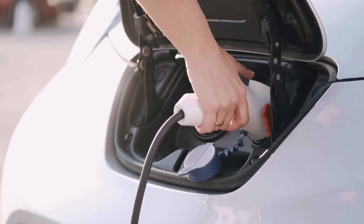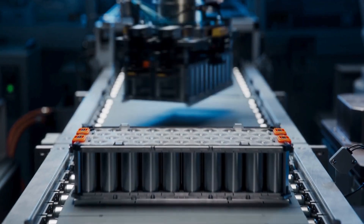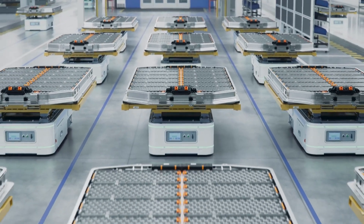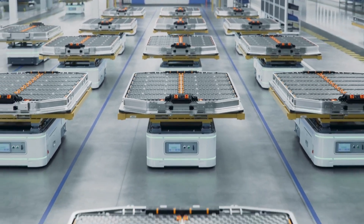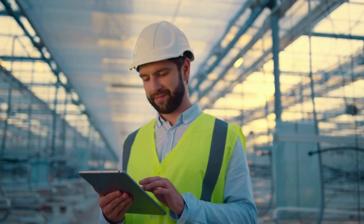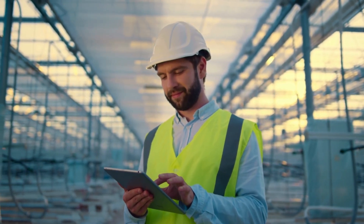Elon Musk has made an announcement that has shaken the foundations of the entire EV industry. The new battery technology Tesla has unveiled is not just a technical upgrade — it marks the beginning of a new revolution. Musk has achieved a battery breakthrough that was only imagined for years, and it is now a reality. Tesla's new condensed battery has been officially revealed, and it's not just about faster charging or longer battery life — it's about achieving energy density at a level that previously existed only in theory.